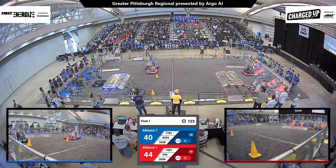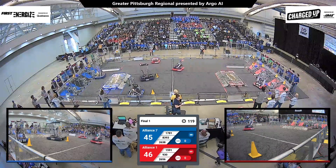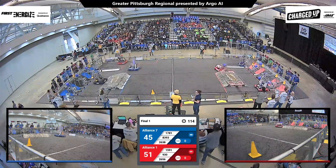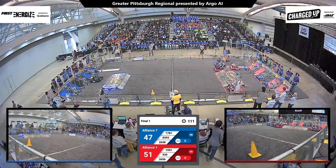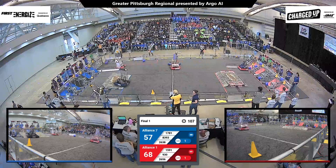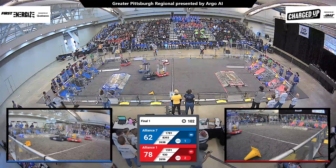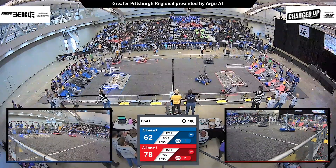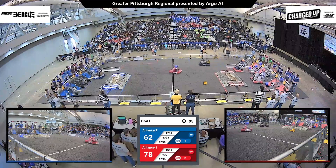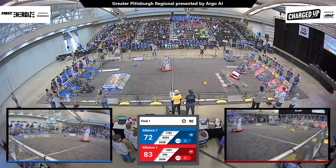Team 1781 almost tipping over, using their nice driving skills to maneuver around the charge station and place a cone up top onto the blue alliance grid. That's the Lindblom Electric Eagles, successfully scoring one cone onto the top row.